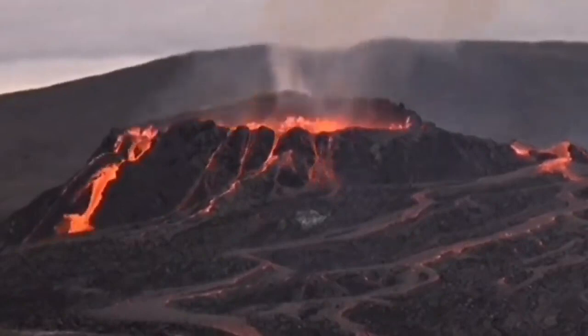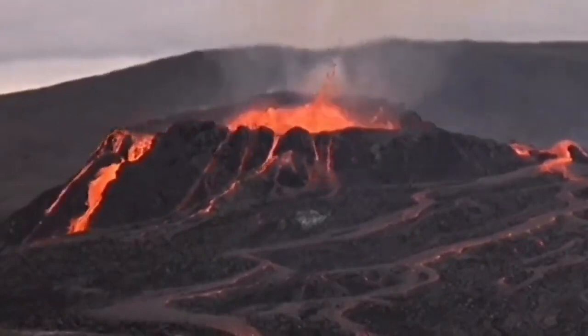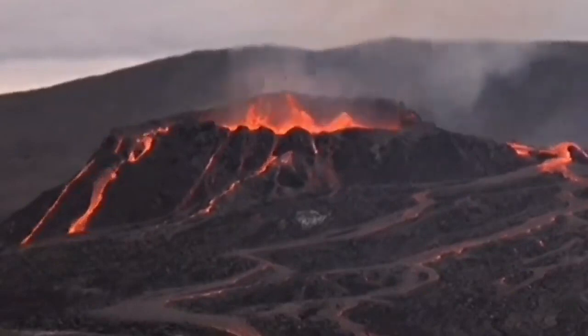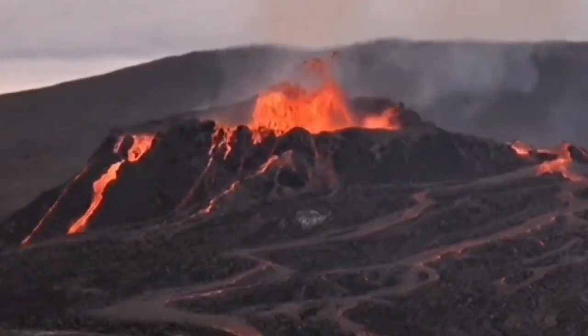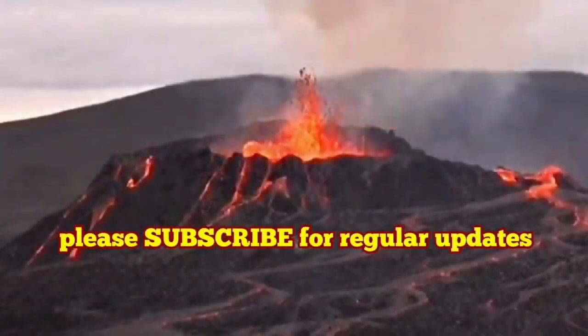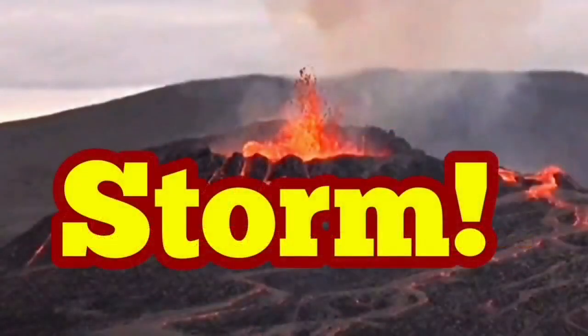Lava and magma contain water. These are volatiles which exist in the minerals, and when the minerals decay due to heat being applied, they release the water. This water expands under the heat and creates these beautiful eruptions.